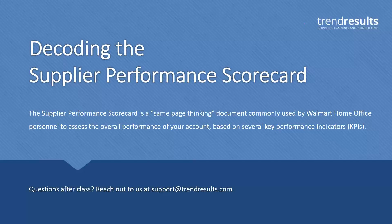It's considered a same-page thinking document because the view that you see on the report is the exact same view that they see. So when you get into line reviews and things like that, it's good to have not only this report in front of you but understand what it is. If you've seen one of these before, it's kind of a hot mess. There's data everywhere. The first time you see it, it might be a little bit difficult to interpret what it all means.